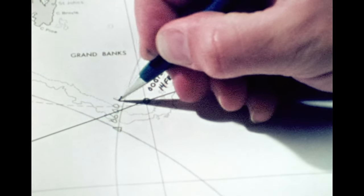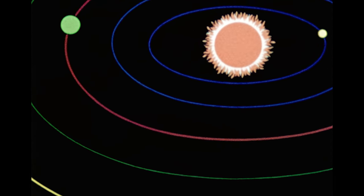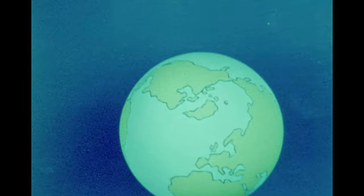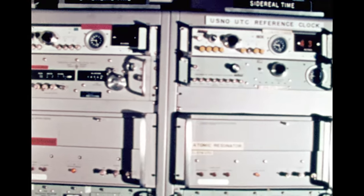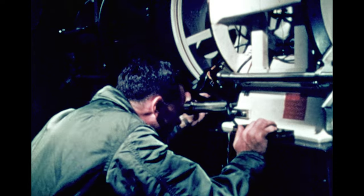Our standard time is based on what is known as mean solar time. It is determined by observing sun and star positions and measuring their movements. However, because mean solar time involves the Earth's rotation, which is not absolutely uniform, it gains about one second each year.